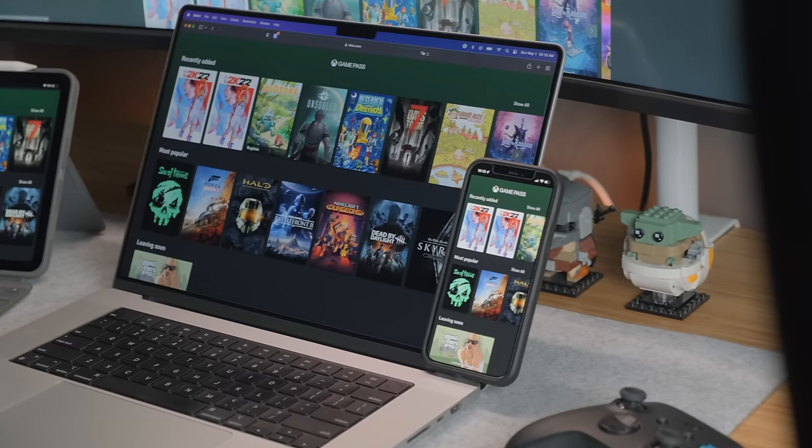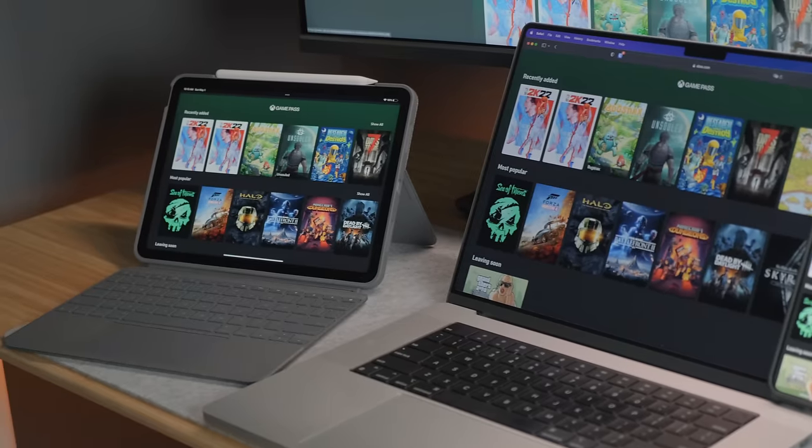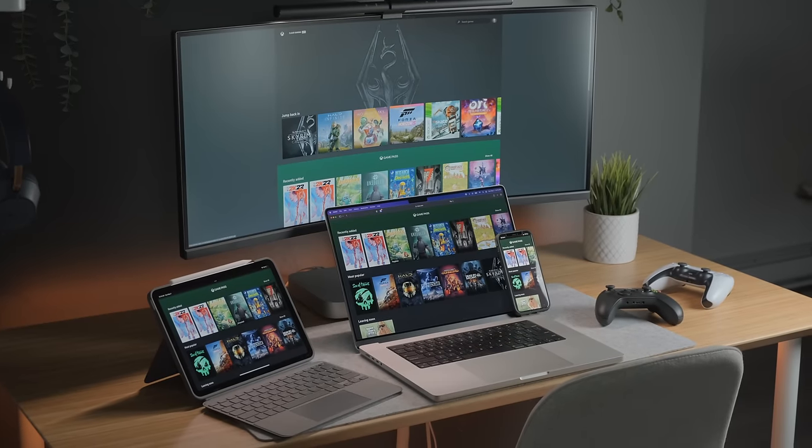With owning an iPhone, a desktop Mac, a MacBook, and an iPad, I figured let's just try Xbox cloud gaming on all of these, see what the differences are and how usable it is on each device.